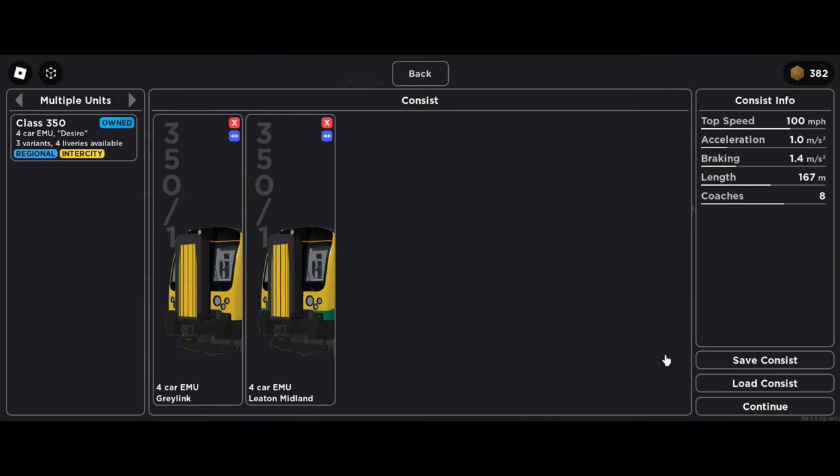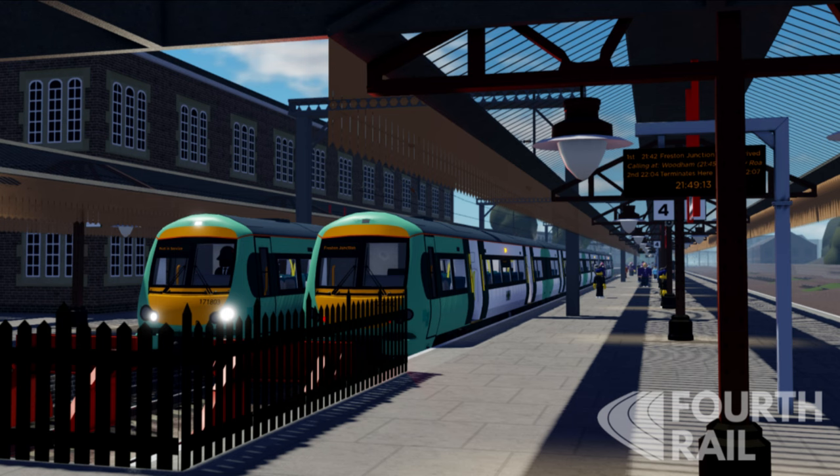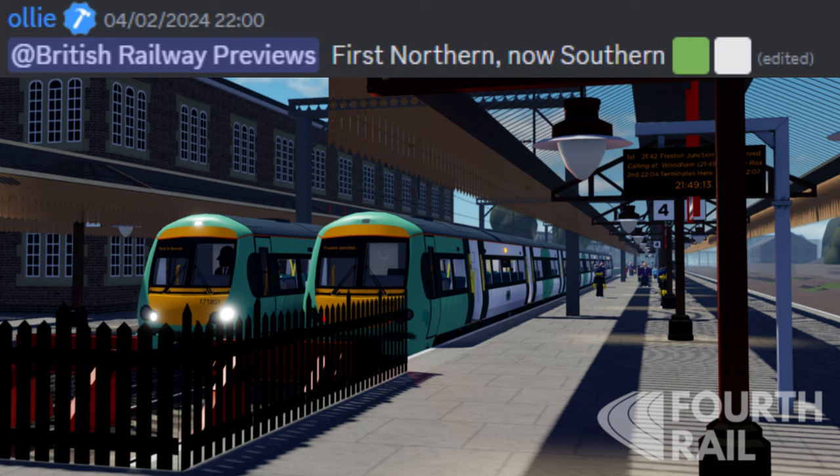I can't wait for this new UI and consist creator. And last but not least, we have a new Trainer Class 171 with a Southern livery, and here is a little text from Oli saying: First Northern, now Southern.